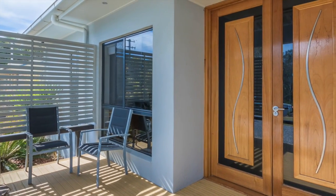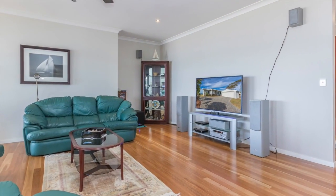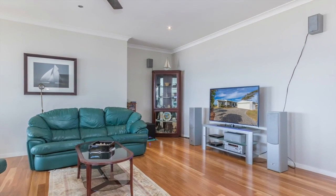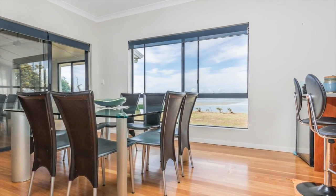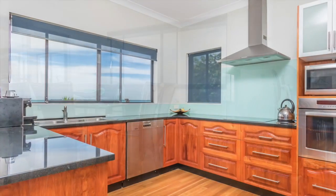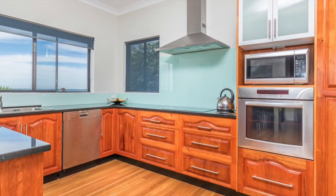Step through the stunning double timber doors to spacious living, 2.7 metre high ceilings, ducted air conditioning, ceiling fans and Blackbark timber flooring throughout the lounge, through to the family meals area, off the magnificent kitchen with rosewood timber doors, stone benches, dishwasher and stainless steel appliances.